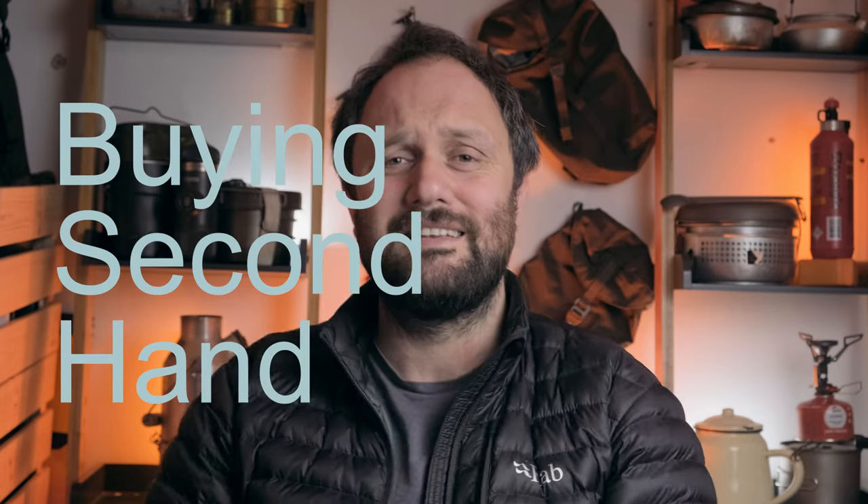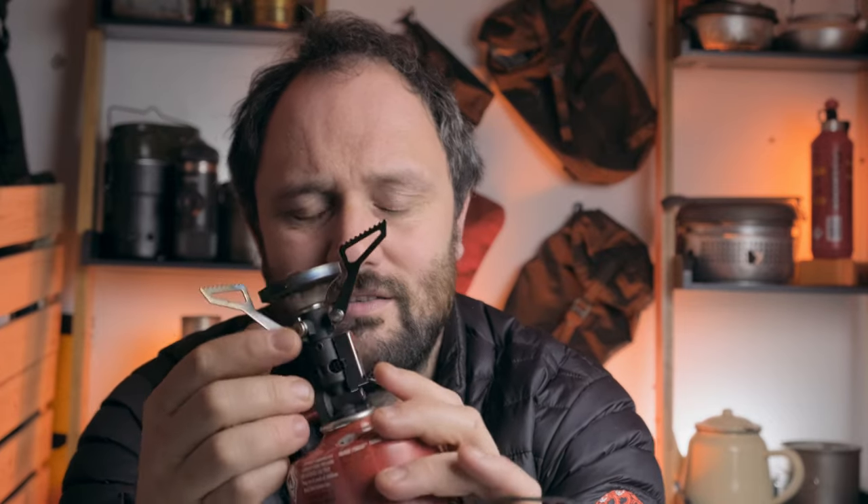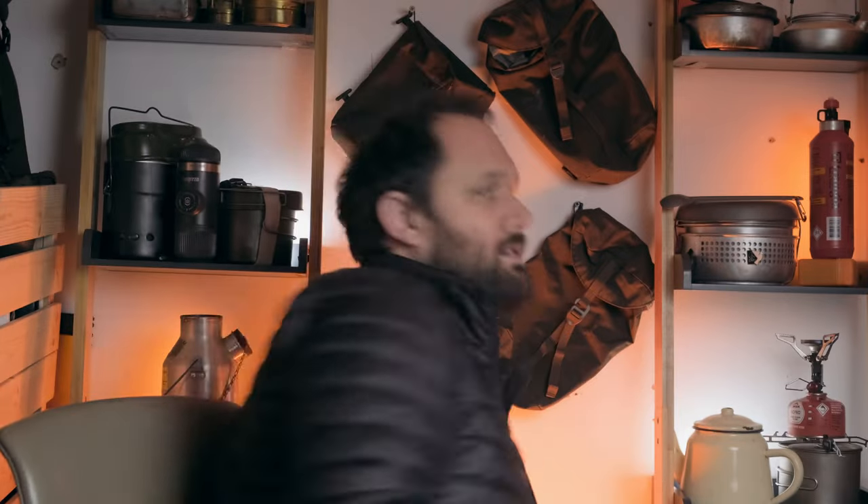Buy gear to last, and a good way of doing that is buying second-hand. Lots of sites such as eBay, Facebook Marketplace, your local buying-and-selling sites — you can pick up some absolute bargains on stuff that already exists and is already made. For example, I've got this MSR stove — second-hand — and it was roughly just over half the price of what it would have cost new, and it works a treat. So buy second-hand where you can.